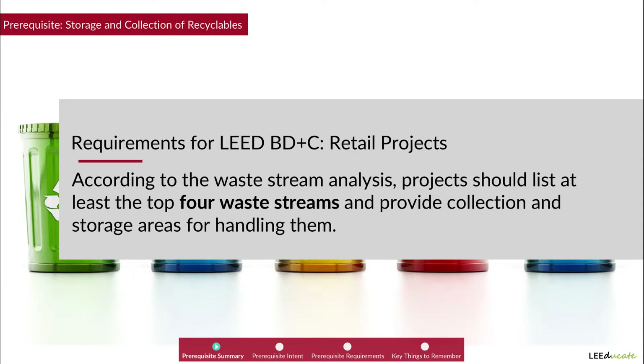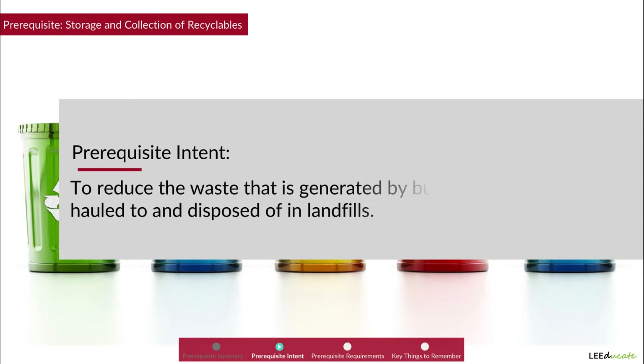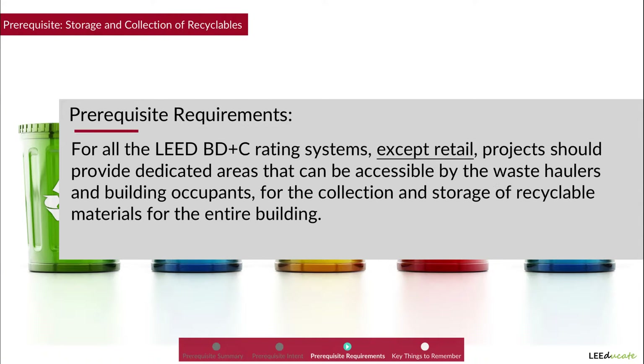Prerequisite Intent: To reduce the waste that is generated by building occupants and hauled to and disposed of in landfills. Prerequisite Requirements: For all LEED BD+C rating systems except retail, projects should provide dedicated areas accessible by waste haulers and building occupants for the collection and storage of recyclable materials for the entire building.